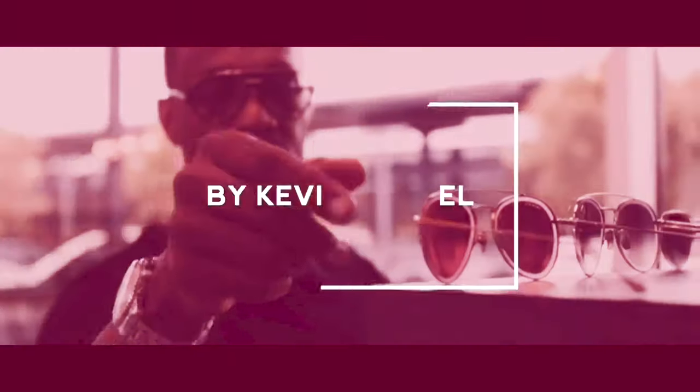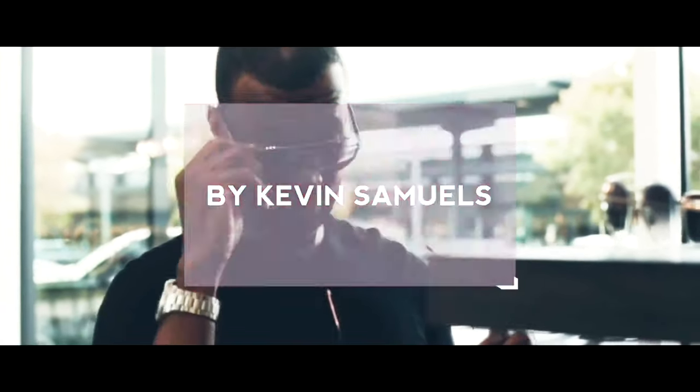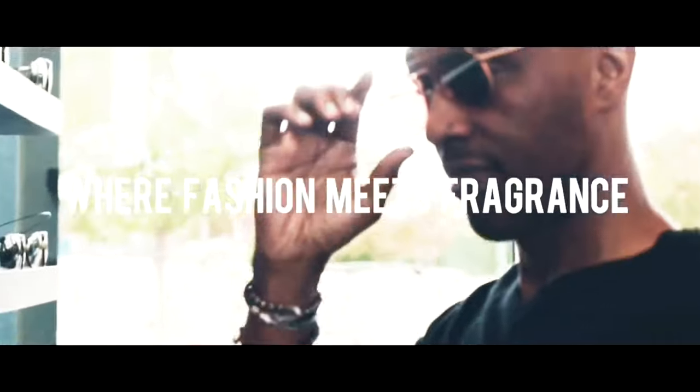Frederick Moll has done it again — masterpiece fragrance, The Moon. Welcome to the channel where fashion meets fragrance. My name is Kevin Samuels, your style godfather. And guys, in today's video we have to talk about this new masterpiece fragrance from Frederick Moll, The Moon.